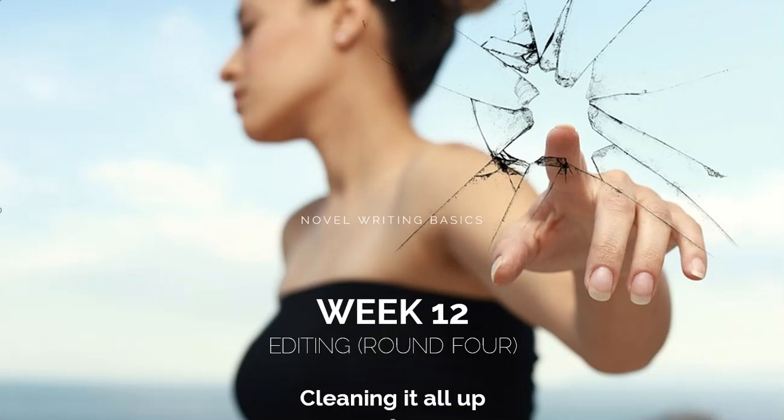Welcome back to week 12 of Novel Writing Basics. This week is just going to be about cleaning it all up. It's kind of my fourth round of editing. Most people consider editing to be proofreading, where you're just kind of cleaning up the words, typos, punctuation. We're going to talk about all of that stuff. I'll give you some tools and resources that might help and show you a little bit about my process.